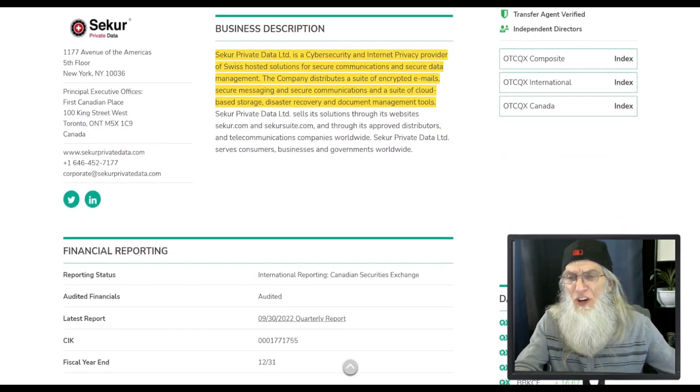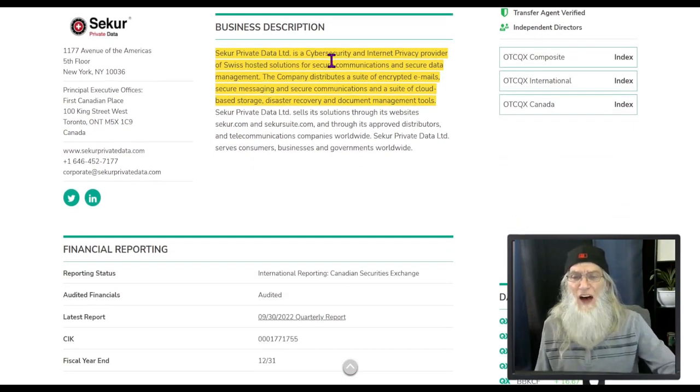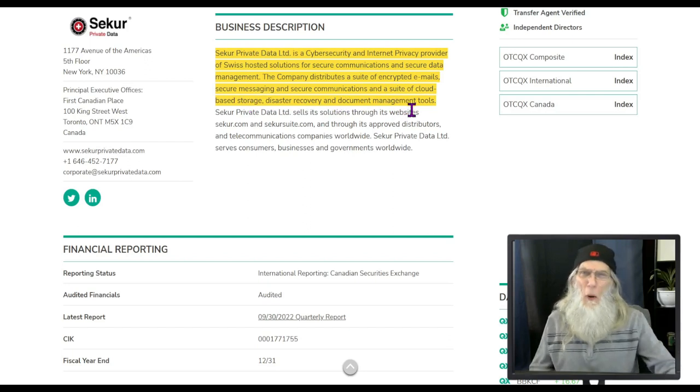What can we learn about Secure Private Data? Secure is a cybersecurity and internet privacy provider of Swiss hosted solutions for secure communications and secure data management. The company distributes a suite of encrypted emails, secure messaging, and secure communications, as well as cloud-based storage, disaster recovery, and document management tools. Most of their business has primarily been in Switzerland, but they are expanding now — into Latin American countries, and they just came out with a brand new product launching here in the United States.